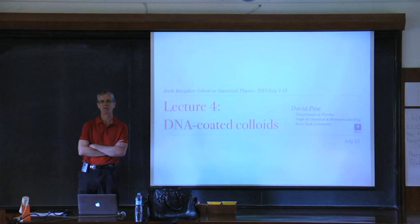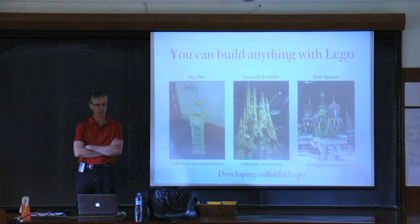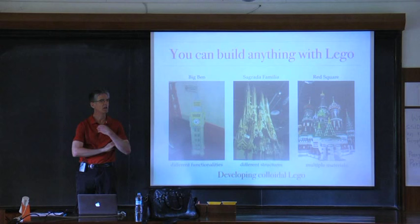I have more material here than I can cover, probably enough to keep you here for two hours or longer. How much of what we cover doesn't really matter. One of the things that people are trying to do with colloids these days is to build new structures.